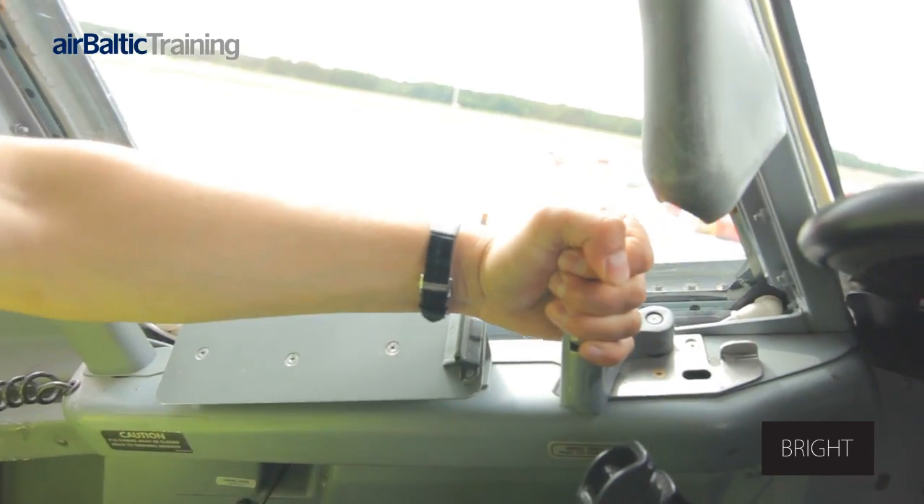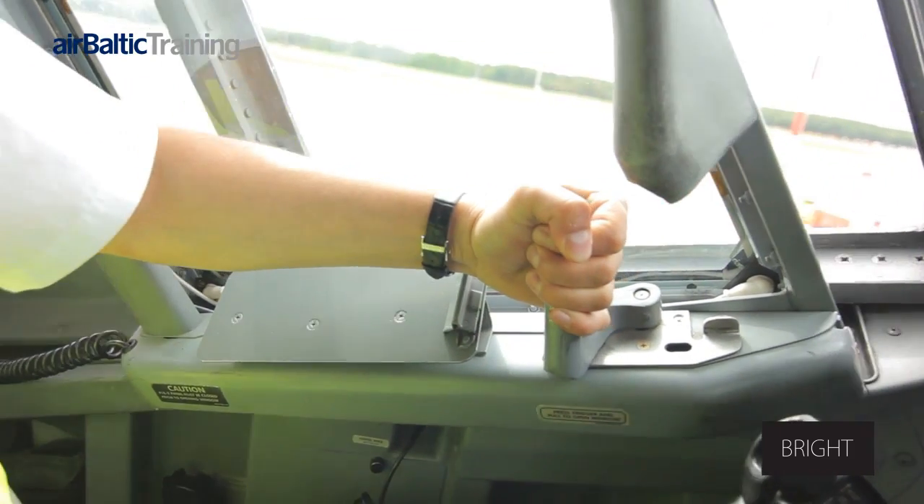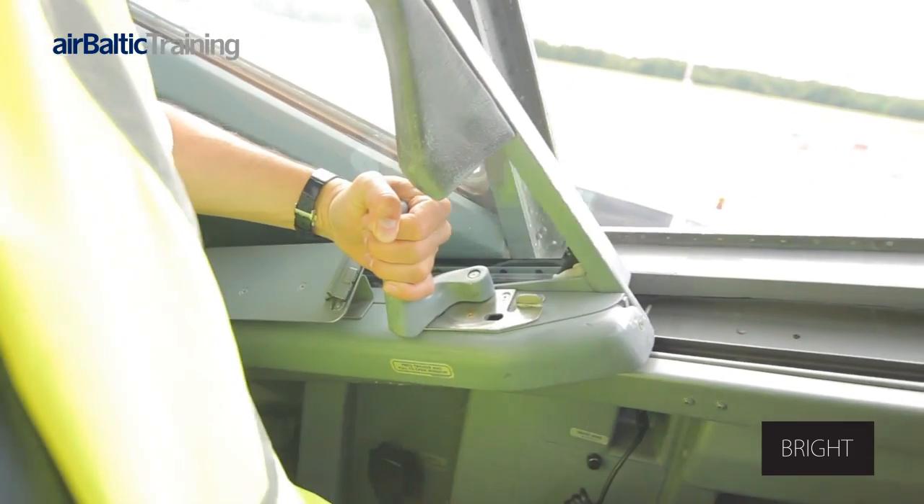The lock release handle is squeezed and the handle rotated inwards. The window is slid aft until it locks.